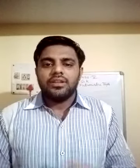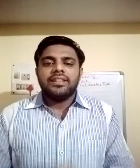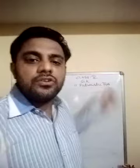Hello dear children of class 5 and welcome to yet another online class of general knowledge. Today we are going to do the 11th lesson from your GK book: Futuristic Toys.